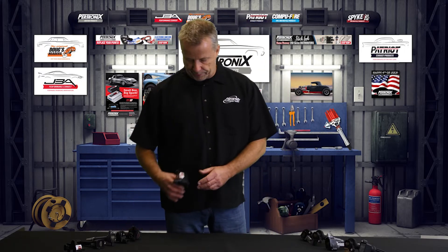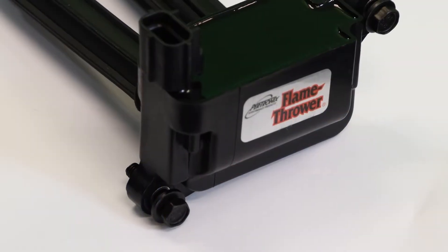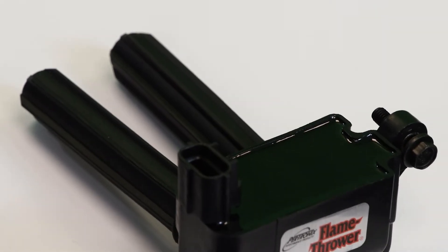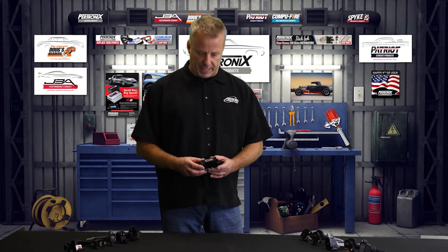Let's take a look at the Chrysler application. Notice that the factory connection is here. There's no cutting or splicing — even though we do offer the tools for that, you won't need them for this. This is a straightforward bolt-in application, and these ones even come with the hardware.